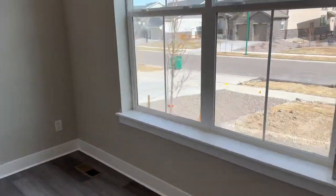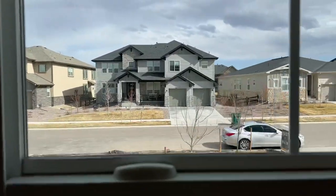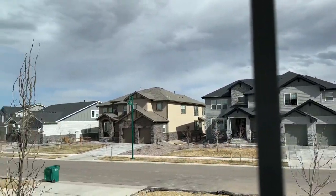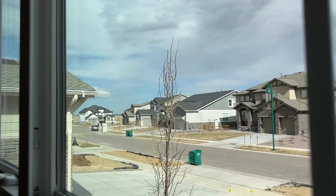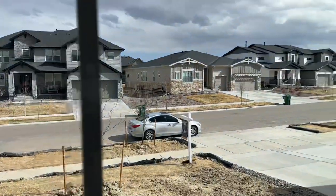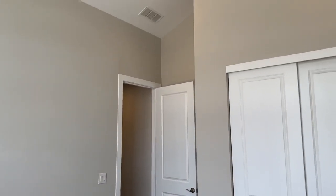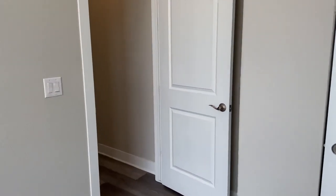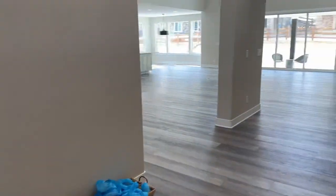Let me show you right outside the front of the home. This is your driveway, and you've got the rest of the homes down that way. The landscaping right there is going to be completed in May of this year, so you won't have to worry about that dirt on the front of the home — that will be taken care of.